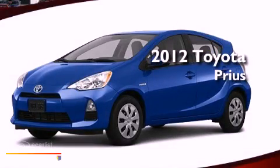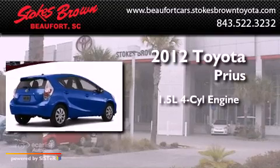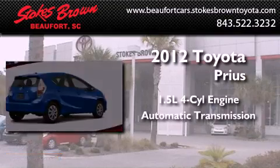This is a brand-new 2012 Toyota Prius. It has a 1.5-liter 4-cylinder engine and an automatic transmission.